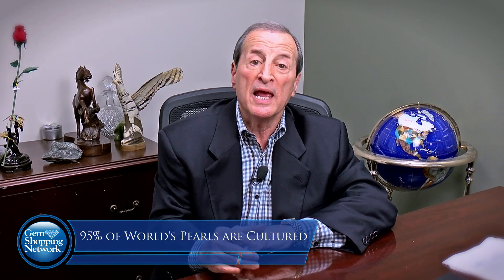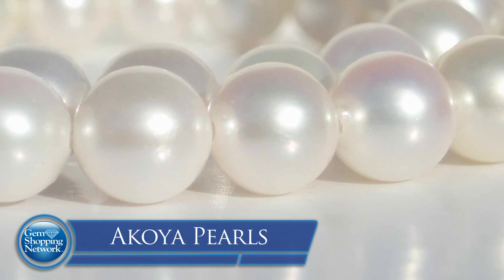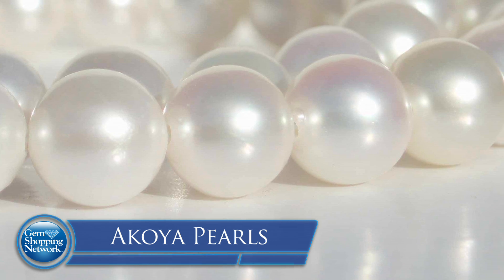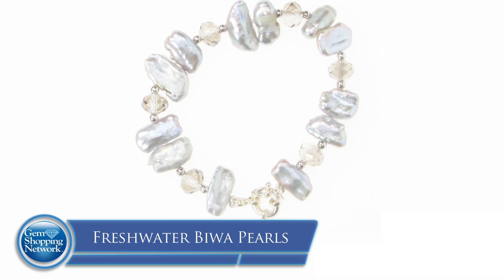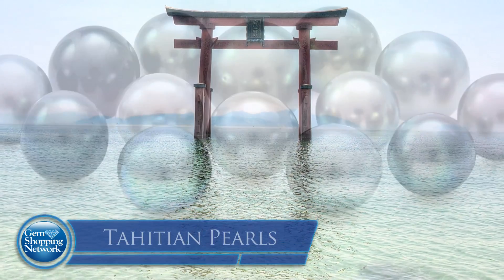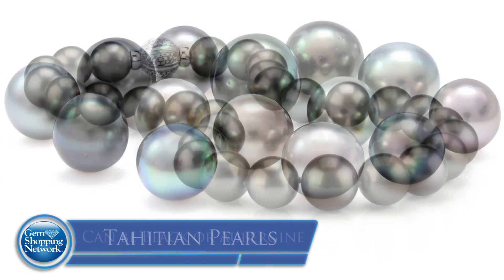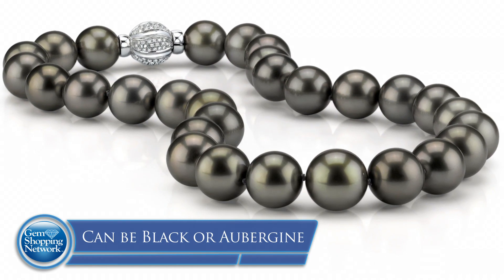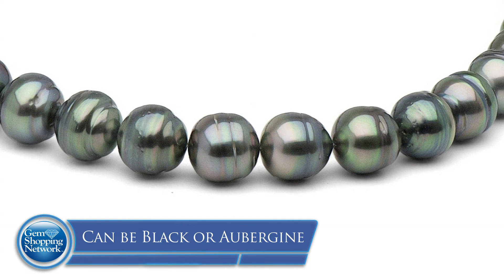Almost 95% of the world's pearls are cultured. The most famous one is the Akoya pearl, which comes from the Akoya oyster, originally off the coast of Japan. Then there are freshwater pearls called Biwa — they look like little Rice Krispies and are from Biwa Lake, also in Japan. And of course, the famous Tahitian pearl from the South Sea, from the exotic islands, with a blackish color. Secondary colors can be what they call peacock, or a purple — in French called aubergine.